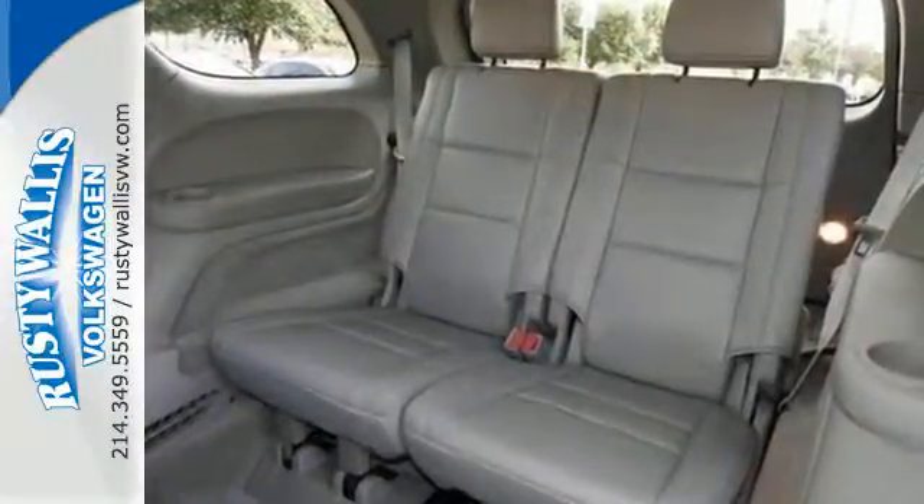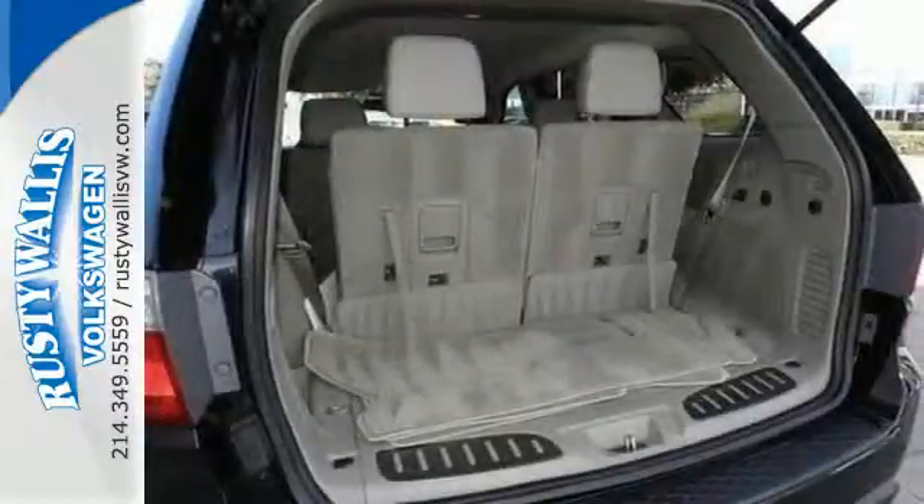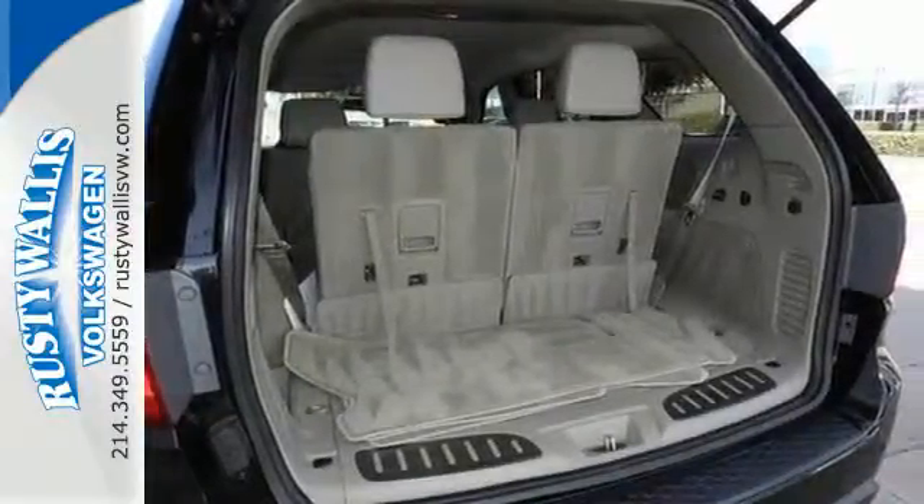Safety features abound, including multiple sets of airbags, stability and traction control, and brake assist.